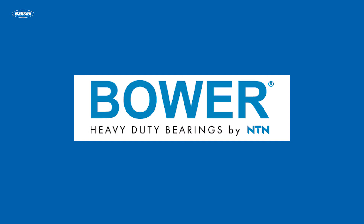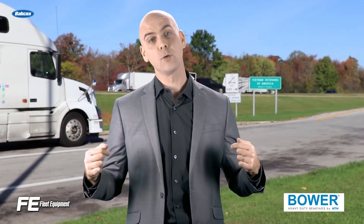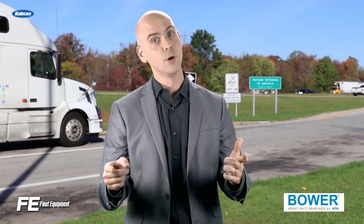This video is sponsored by Bauer, heavy duty bearings by NTN. Visit PowerOfBauer.com for more information. Hey everyone, Jason Morgan, editor of Fleet Equipment, and this is Fleet Equipment's On The Road.